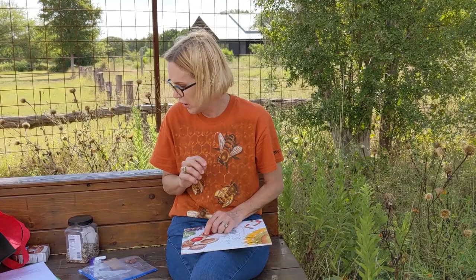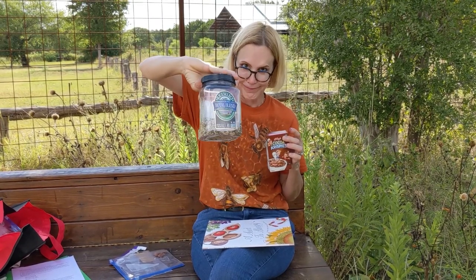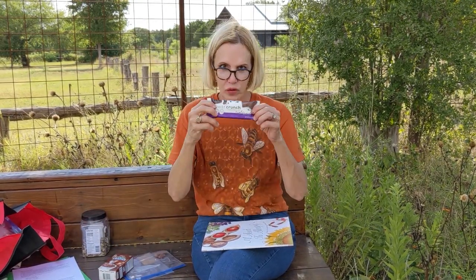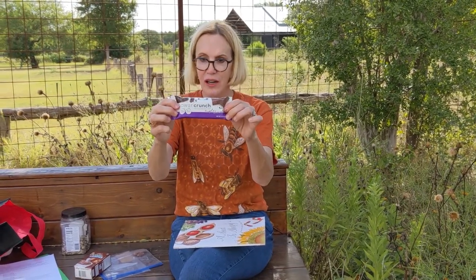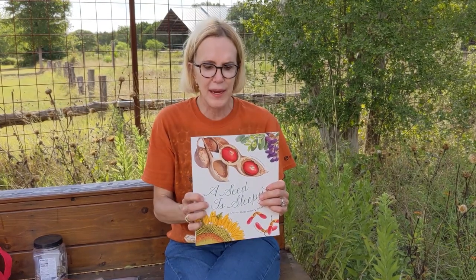Hi guys, today we are going to talk about seeds. You know what, we all eat seeds. If you eat cereal, you eat seeds. This has two kinds of seeds in it — it has rice and it has chocolate. That's right, chocolate comes from seeds. But today I want to talk more about the kind of seeds that you would find out in nature, at the park.